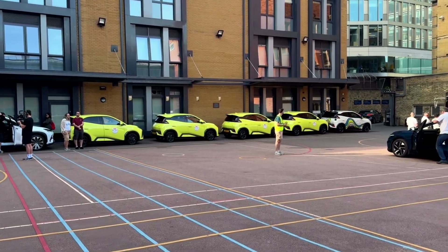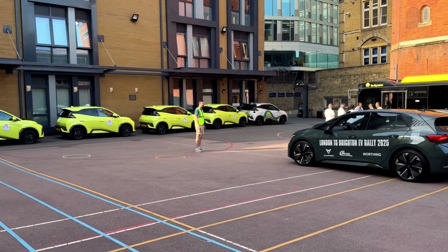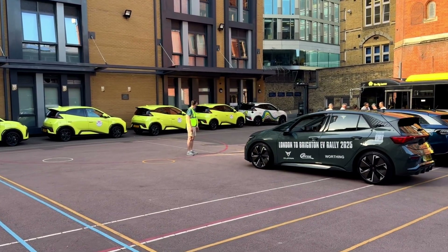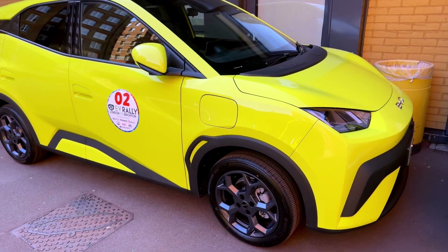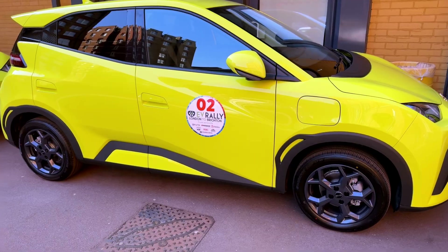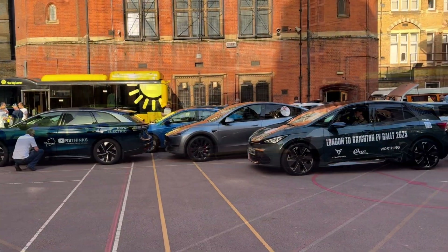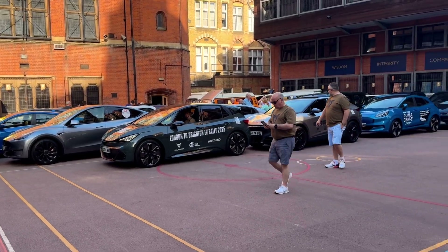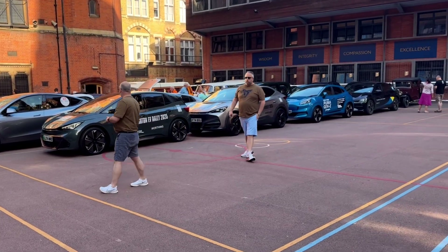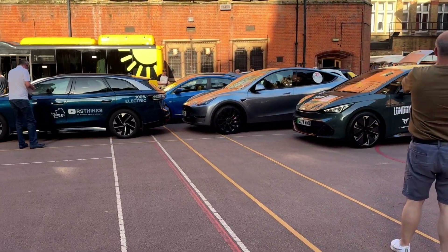On this side over here we've got all of the BYD Dolphin Surfs. Last year I had a BYD Atto 3 and they've absolutely got loads of Dolphin Surfs here. They've got this absolutely beautiful lime green colour and loads of lime green vehicles. It is starting to fill up — last year I remember it being absolutely massive with loads and loads of different cars, which is great.